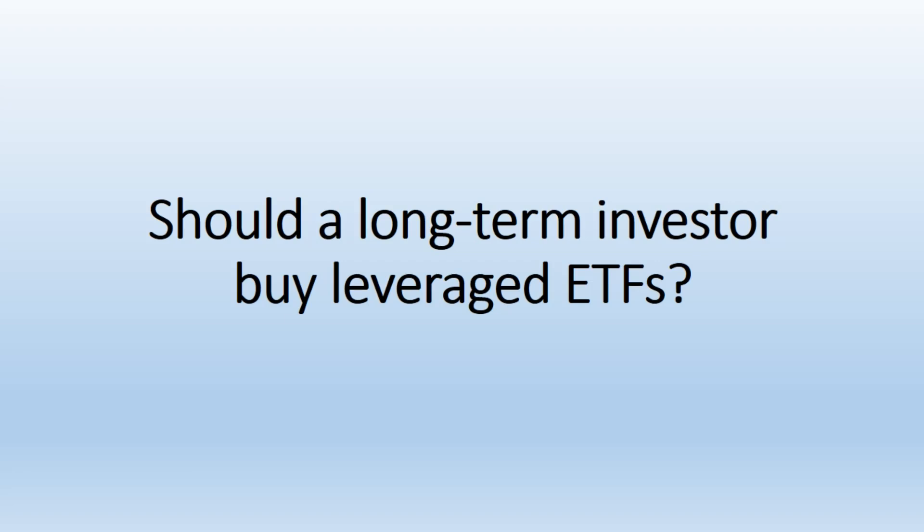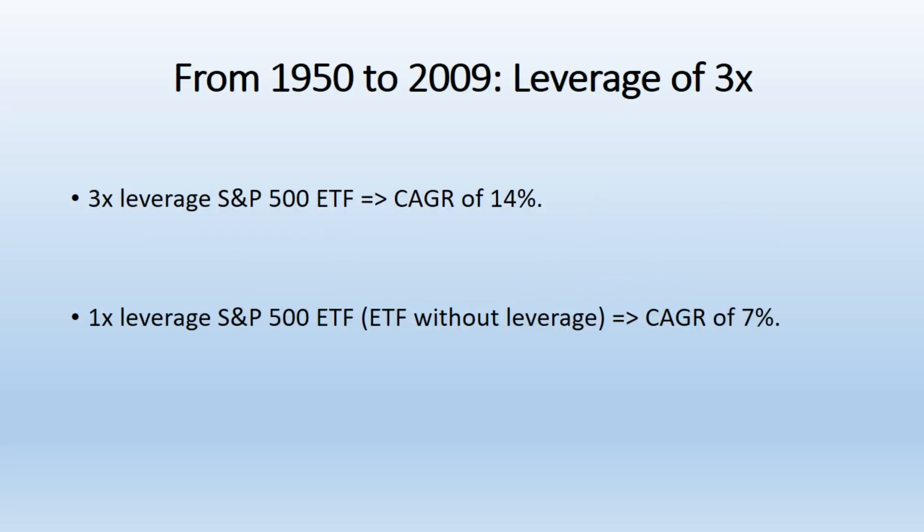Hello, I hope you are doing well. In this video we will discuss the long-term performance of leveraged ETFs, particularly focusing on how investors would fare using different leverage levels on the S&P 500. Here's a breakdown and analysis. Key points.